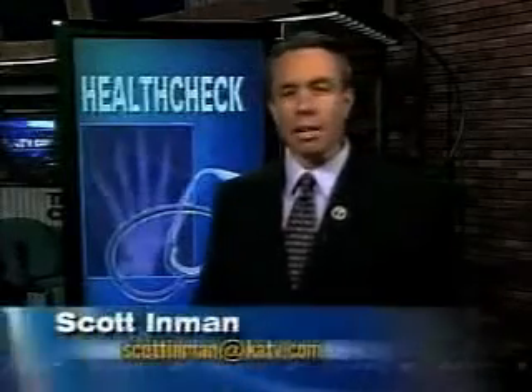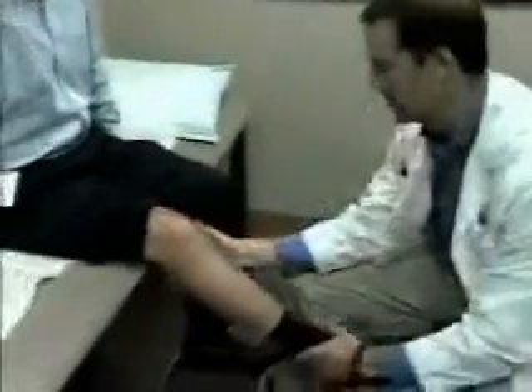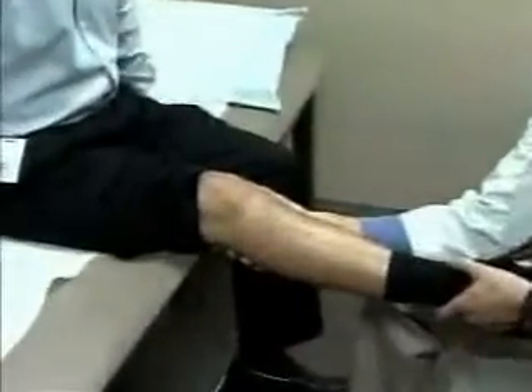New technology being used at Baptist Health is enabling surgeons to custom fit knee replacements and hopefully make them last a lifetime. 57-year-old Buddy Goodwin had suffered knee problems since he was in college, and it only got worse over time.